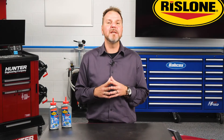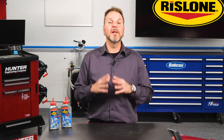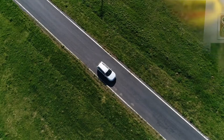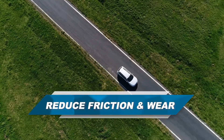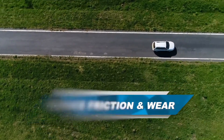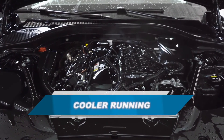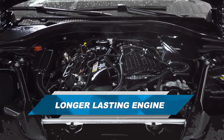The right ZDDP engine oil supplement will stabilize a motor oil to ensure against viscosity and thermal breakdown. It will also reduce friction and wear, especially at startup, which is when most wear happens. Less friction means less wear, and a cooler, longer-lasting engine for your customers.